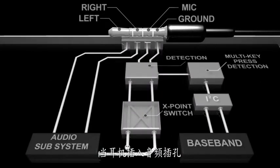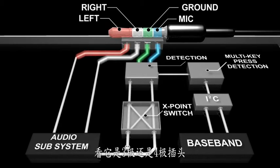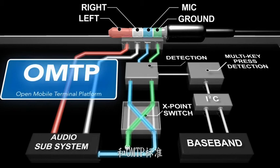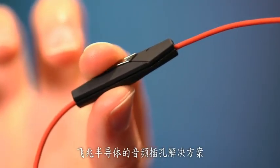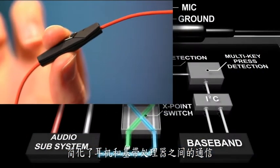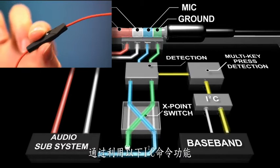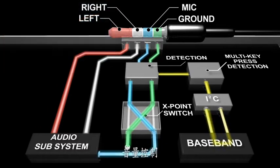When a headset is plugged into an audio jack, our switches detect the type of plug, whether it is a 3-pole or 4-pole plug, and reconfigures for CTIA and OMTP standards. Fairchild's audio jack solutions simplify communications between the headset and the baseband processor by utilizing I2C commands for functions like volume control, track skipping, and send-end.